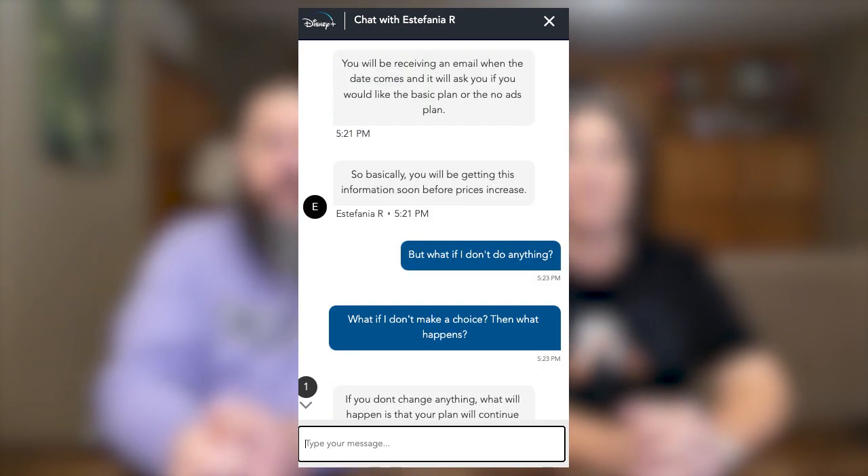The rep also shared that current subscribers will receive an email when the date comes asking if you would like the basic plan or the no ads plan, and that you will be getting this information soon before the prices increase. We don't know exactly when that email will arrive, but be on the lookout for it because if you don't do anything, you will automatically be enrolled in the no ads plan for $10.99 a month, if on a monthly plan.